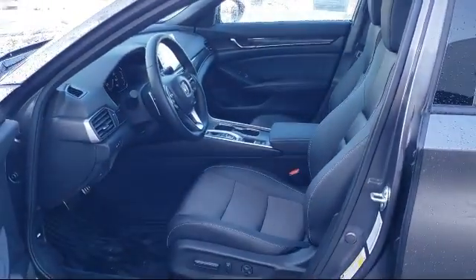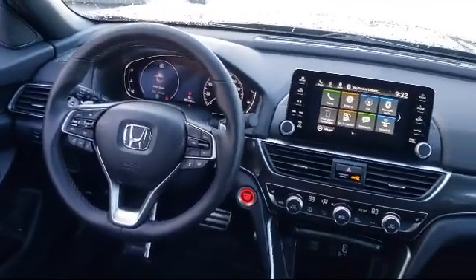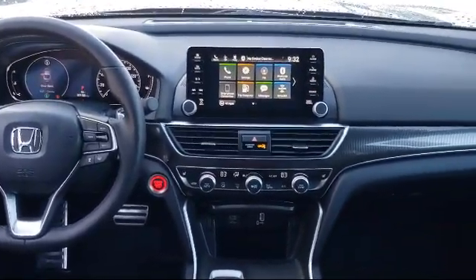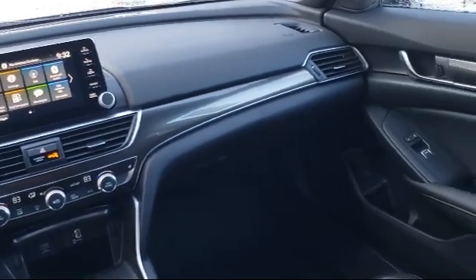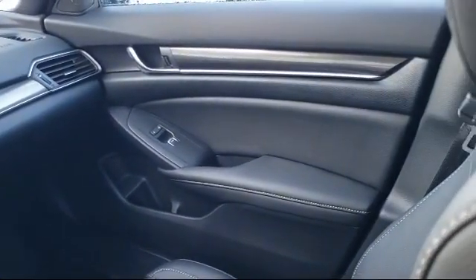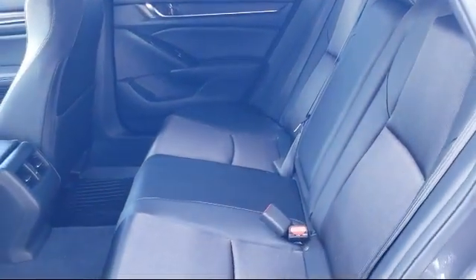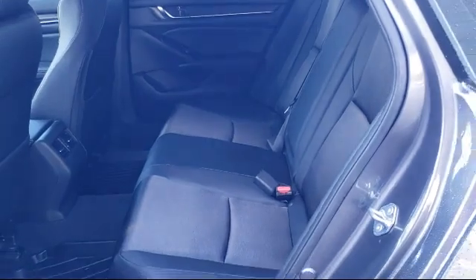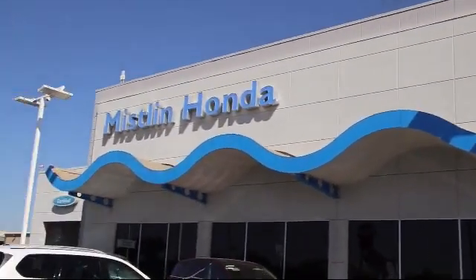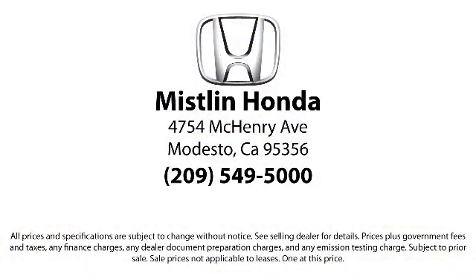Come visit us today. Mistlin Honda is located at 4754 McHenry Avenue in Modesto. We'll see you next time.